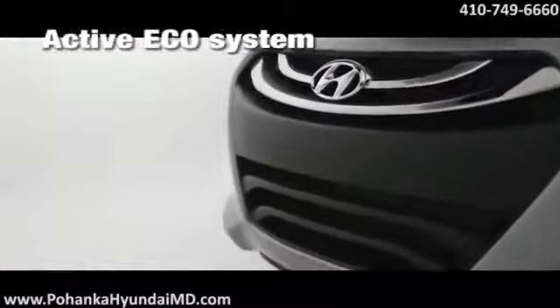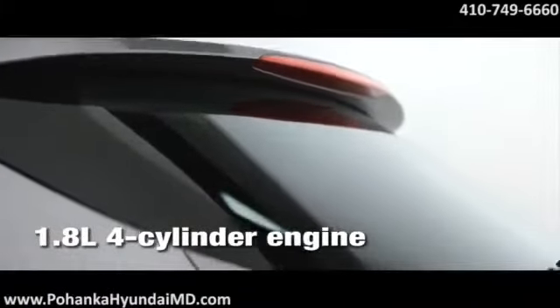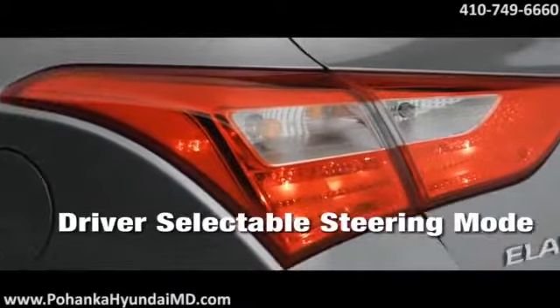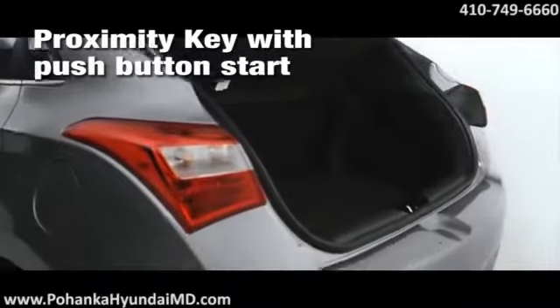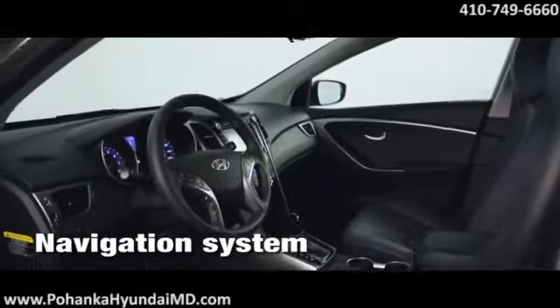Developed alongside the Elantra, the 2014 Elantra GT offers amazing space, innovative thinking, and advanced features that boost performance, handling, and safety. Driver-selectable steering mode, a Hyundai first, makes taking turns a blast. The 1.8-liter four-cylinder engine delivers 37 miles per gallon on the highway and 148 horsepower for the highest specific output in its class, creating more power per liter than the competition.